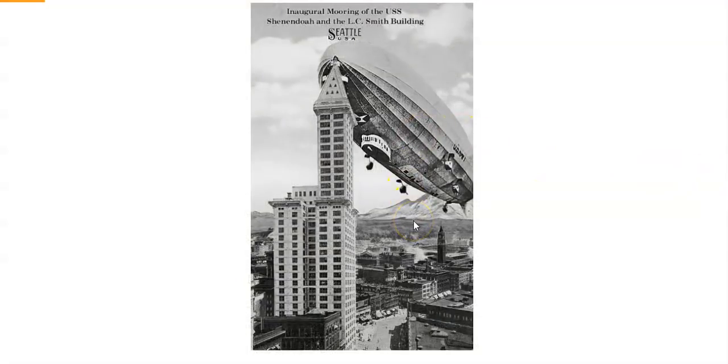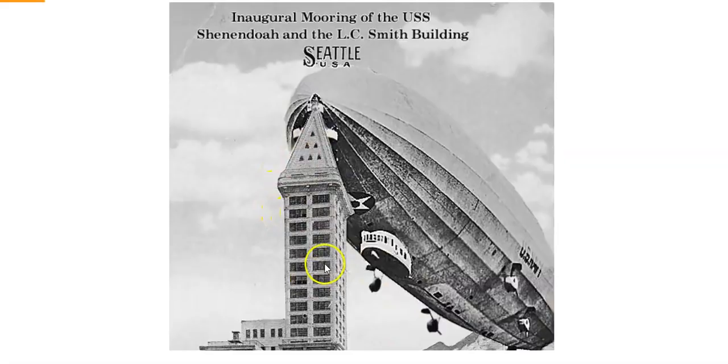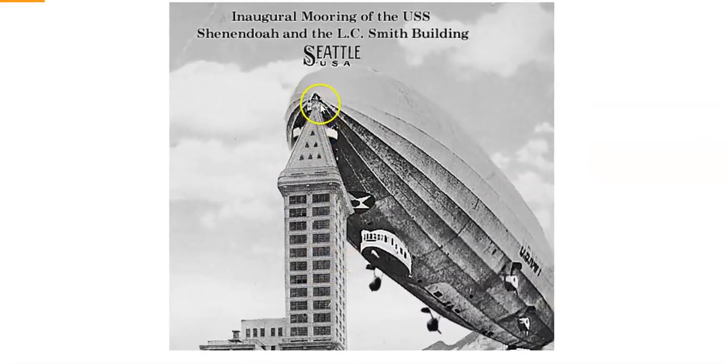Here's another picture — it's a little bit strange, with vanilla skies out the back that look like a stage or drawn backdrop. But here we have again a tall building with just a spire up top, and we've got a platform where people would be able to get on and off the airship. It says 'inaugural mooring of the USS Shenandoah at the L.C. Smith Building in Seattle, USA.'